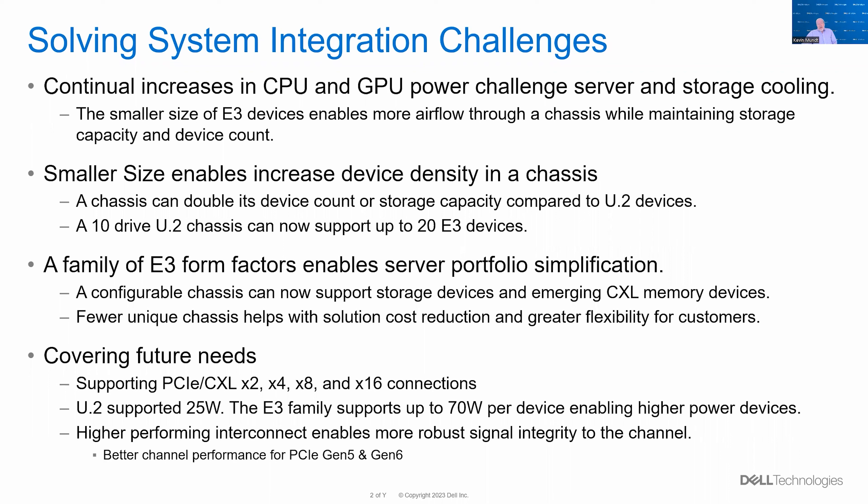The E3 form factor is also designed to meet future needs. The 2.5-inch hard drive and its connector were designed ages ago — wattage was capped at 25 watts and bus speeds were much slower. E3 was designed to meet PCIe Gen 5 and Gen 6 needs, with bus widths up to 16 lanes. The largest devices can also support 70 watts, much higher than existing 2.5-inch drives. While the 2.5-inch U.2 form factor is still viable, the EDSFF E3 form factor is addressing many pain points, enabling us to increase system storage capacity or increase airflow to address thermal needs.